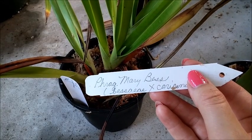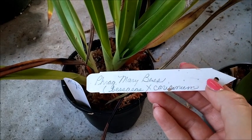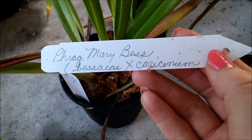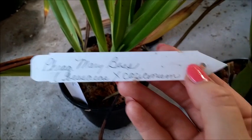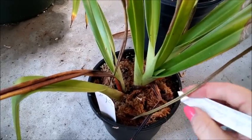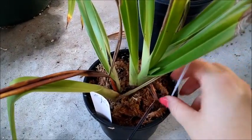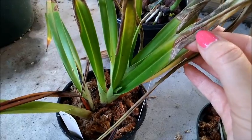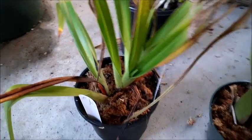This is Phragmopedium Mary Bess — Bessier cross. I can't even read that handwriting. But I really, really love Bessier, so I'm hoping this one pulls through. It appears to be something fungal, so we shall see.